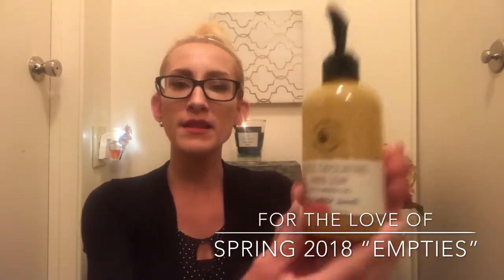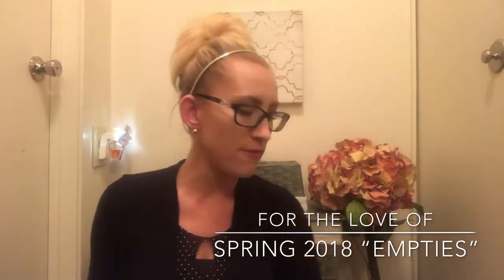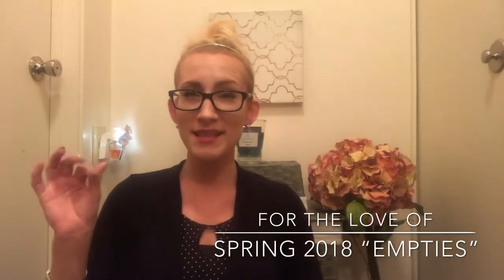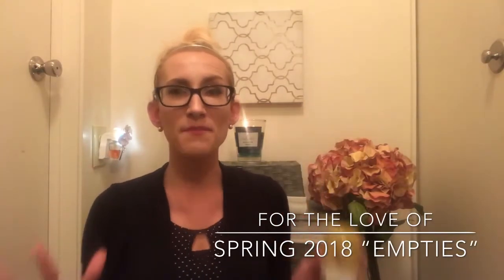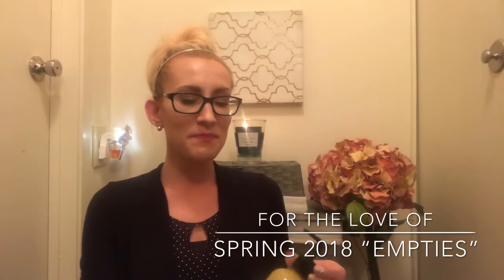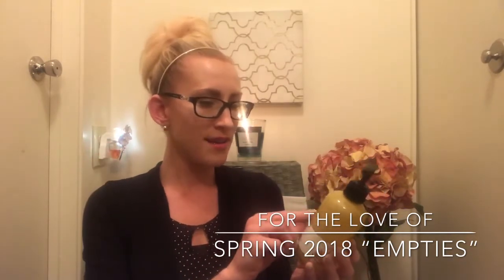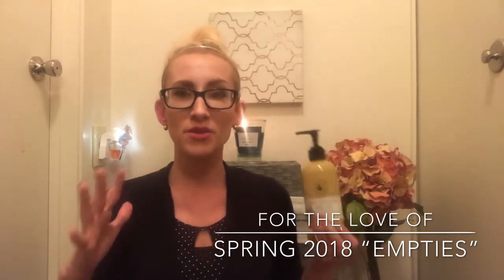I fell in love with the new style of Bath and Body Works Exfoliating Soaps this past fall. I was not a fan of the old style — they used to have a coordinating foam with exfoliating beads in them, but it was pretty much liquid soap with a very small amount of exfoliants and it really didn't do the job. I tried this new style in the fall — I think it was Winter White Woods — and I absolutely loved it. This soap is formulated with pumice; it says "formulated with pumice, keeping hands feeling silky." I used this in my kitchen and I absolutely loved it.